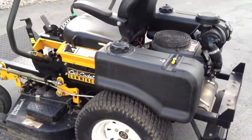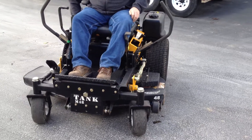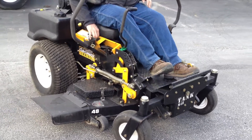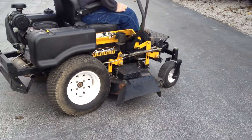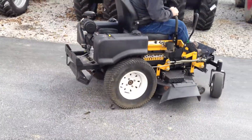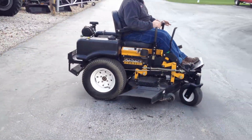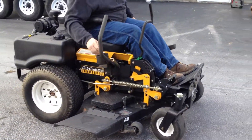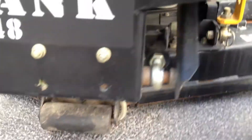We'll go ahead and start this mower up and let you see it and hear it operate.